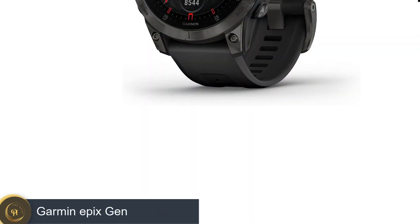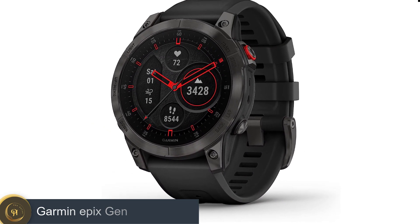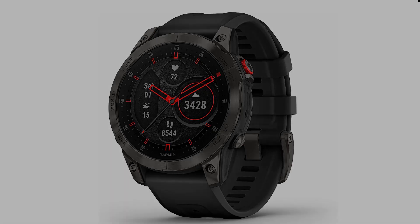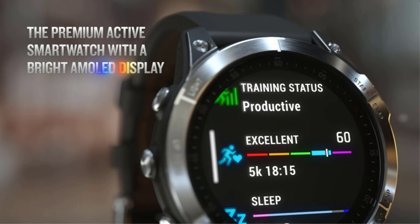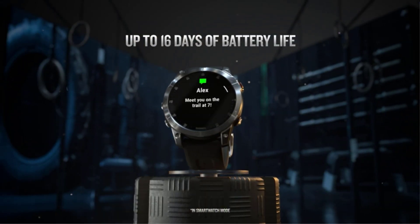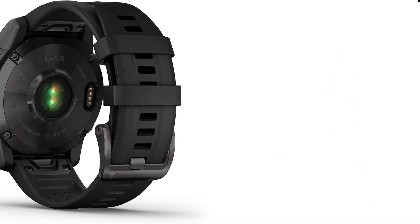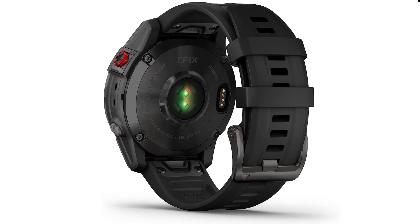Number 2: Garmin Epix Gen. The Versa 3 is compatible with both iOS and Android phones and lets you choose between Alexa or Google Assistant as your go-to voice assistant. It doesn't offer all the apps and smart features as some of its competitors, but it's a well-rounded smartwatch with plenty of health and fitness features to keep you on track, like onboard GPS and live heart rate zone notifications.